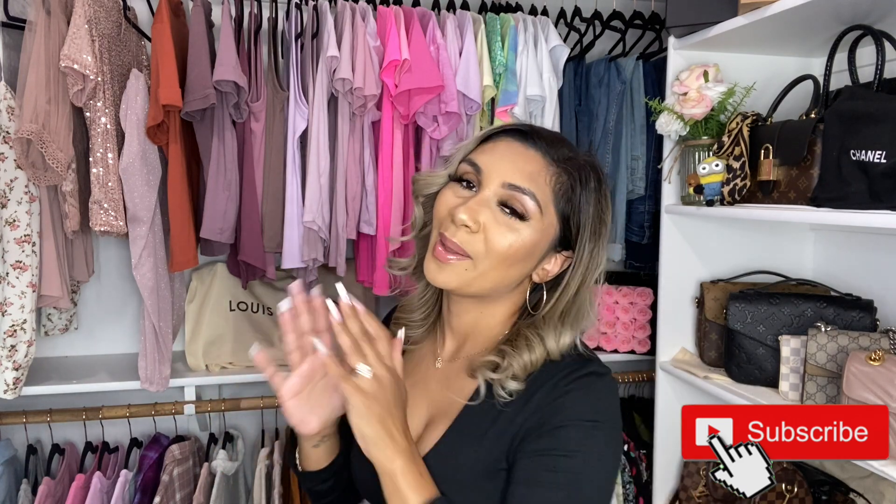If you're new here, I appreciate you clicking on this video. I hope you're having a wonderful day and I hope you hit that subscribe button — the beautiful red subscribe button. I truly love and appreciate your support. But you guys are here to see what I still think about this bag — do I love it, do I hate it? Let's get into it.